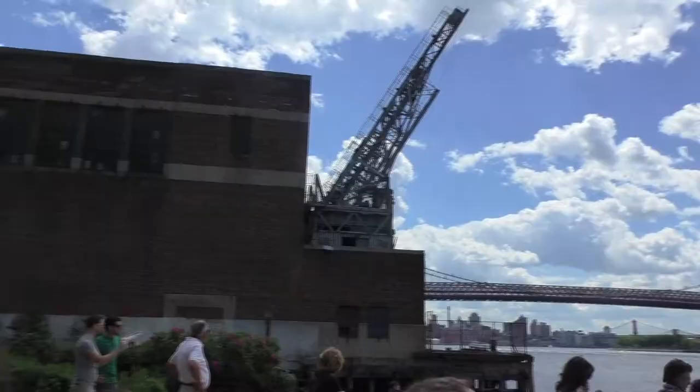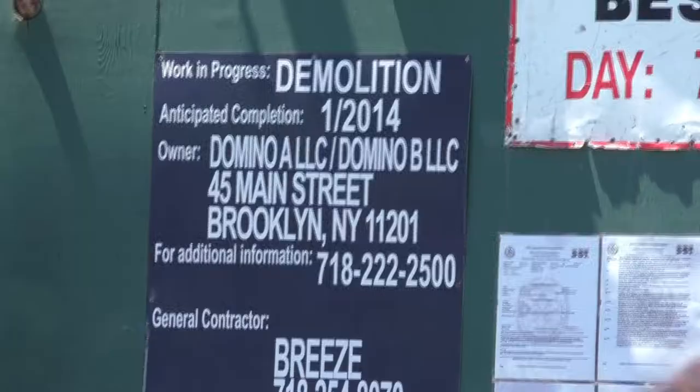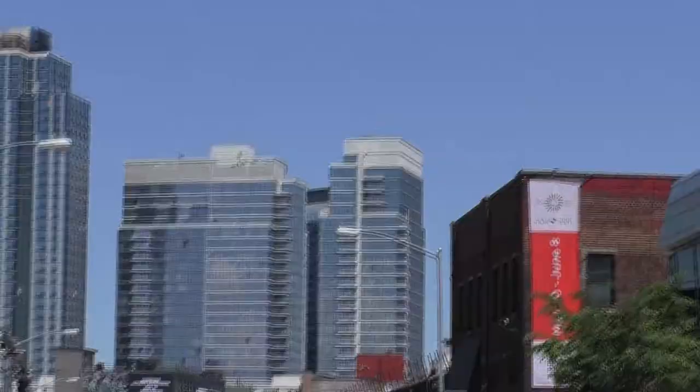The Domino's Sugar Factory, which has graced the Brooklyn skyline since 1856, is a building we'll never see again from the Williamsburg Bridge. The historic factory will be leveled and replaced with residential apartments, but not before it gets a sweet send-off.